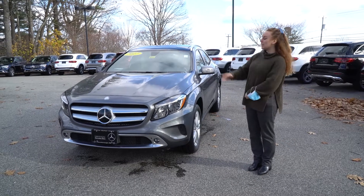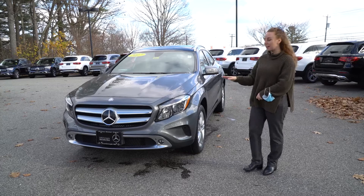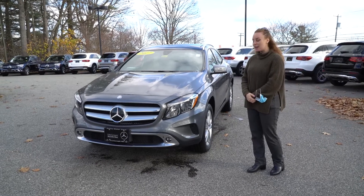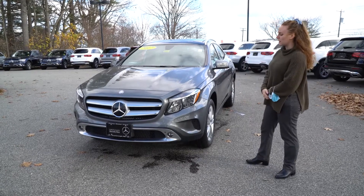Hi, Mr. Stockford. This is the 2017 GLA you were interested in. It is in a mountain gray color. It's a two-liter inline turbo four seven-speed engine, so you have plenty of pep in there for if you need to get somewhere quickly.